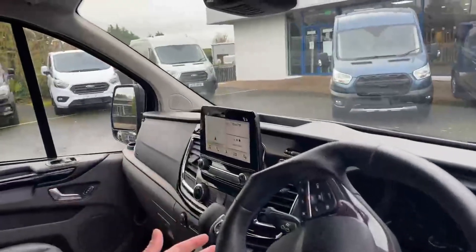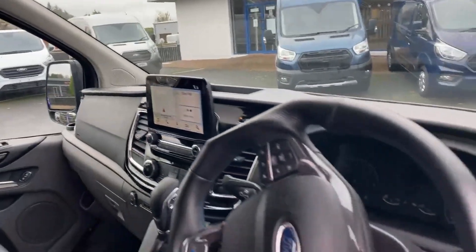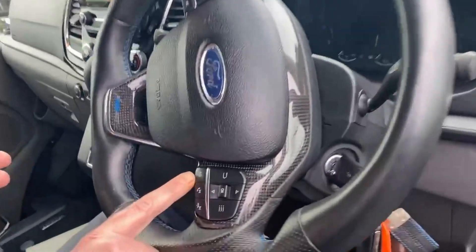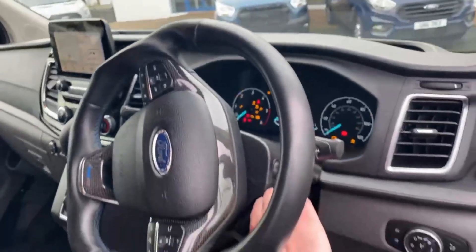Armrest — pure comfort. Everything is at hand. Touch screen system here, voice control button just down here. Does everything you want it to do. This is the automatic gearbox in here.